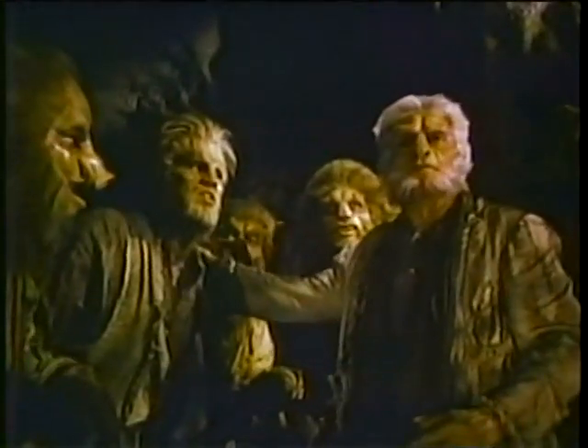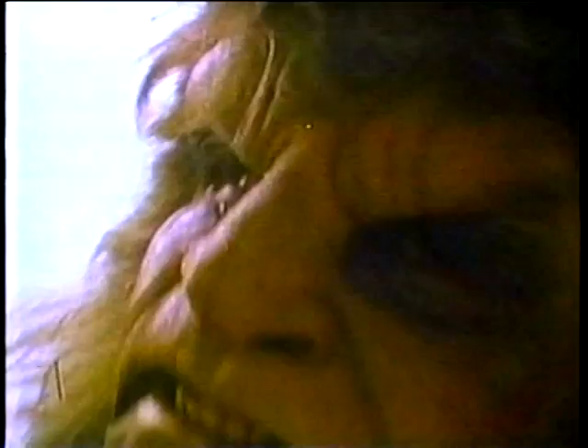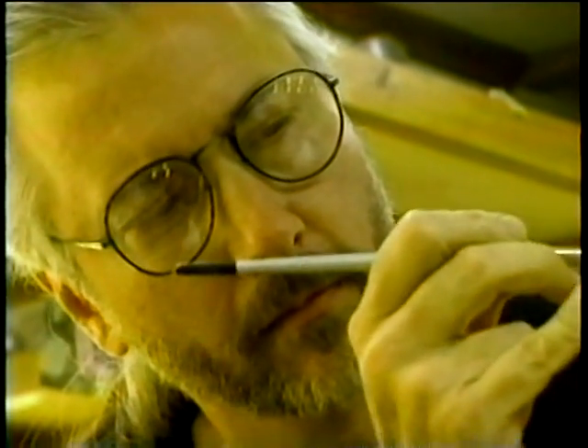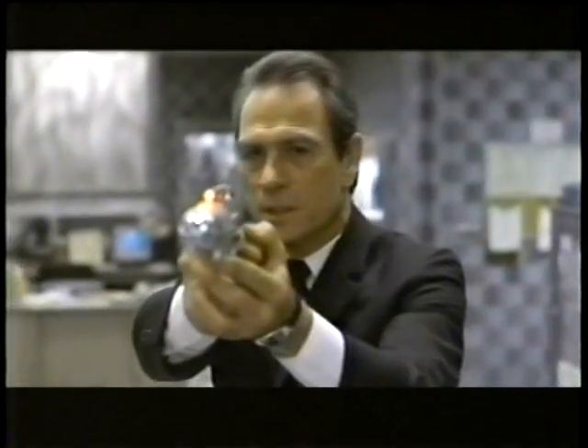The work of Smith, Chambers, and Berman set the standard well into the 1990s. Then master makeup artist Rick Baker unveiled his alien antagonist, Edgar Bug, in Men in Black.